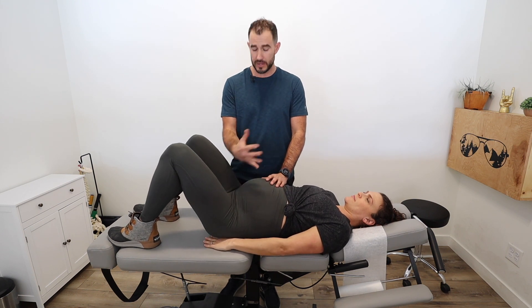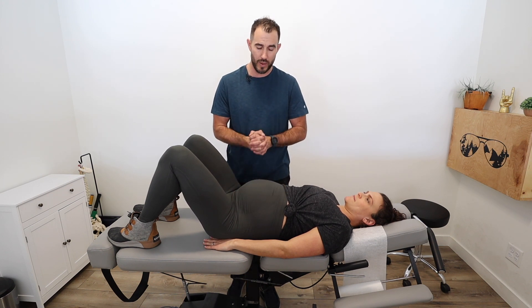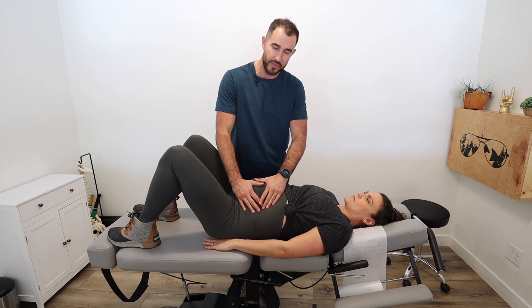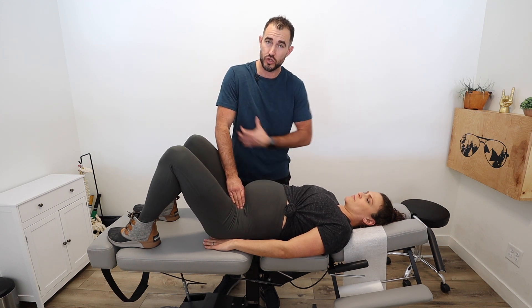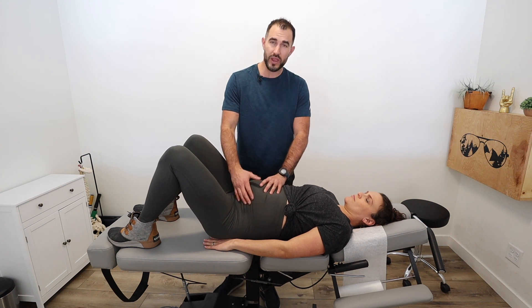First and foremost, we start in a supine position — on her back — so we can get a good feel of where baby might be. One of the main things we typically see in a mal-position alignment of the baby is tension in the abdominal wall. We're going to do a lot of belly work. Some of you might have heard of a technique called Webster Technique — we've both taken and understand that technique — but we find that if you go beyond it and provide a lot of soft tissue work around the abdominal wall, we create more space.